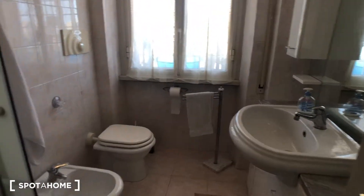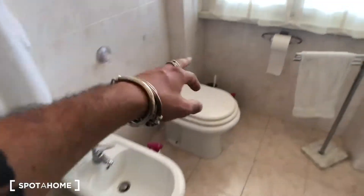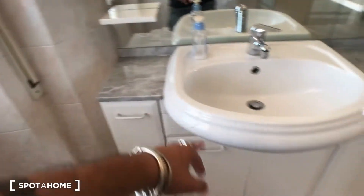So we can move to the bathroom. You have a bidet here and a toilet right there. There's a window that goes to the balcony. Then you have the sink here, which has some compartments — one, two, three, four — down here. A radiator behind the door with a shelf. And this big shower here.